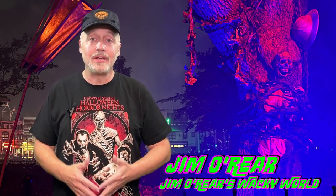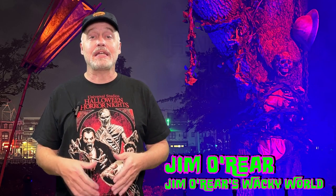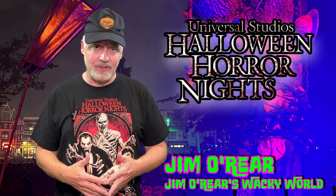Hello friends, it's Jim O'Rear. Welcome back to Jim O'Rear's Wacky World. Today we are headed over to Universal Orlando to see Halloween Horror Nights and check out another Scare Zone.